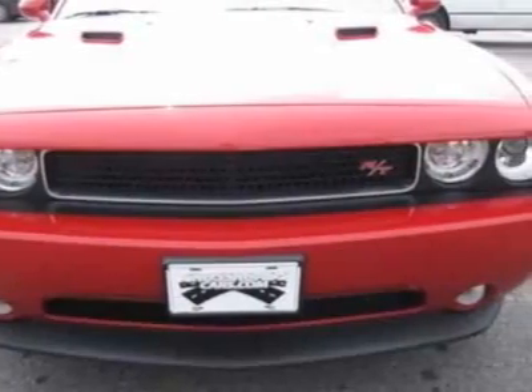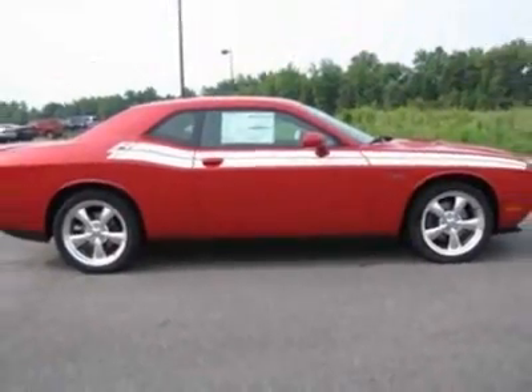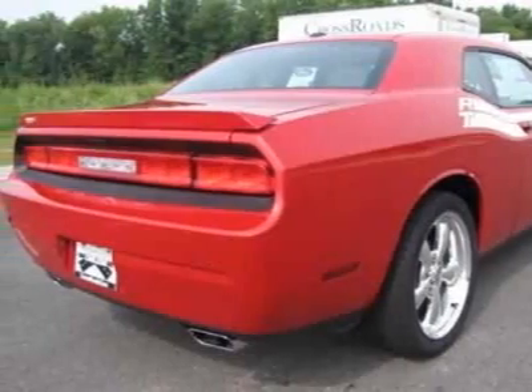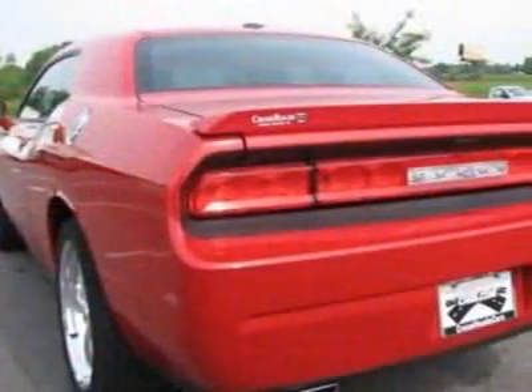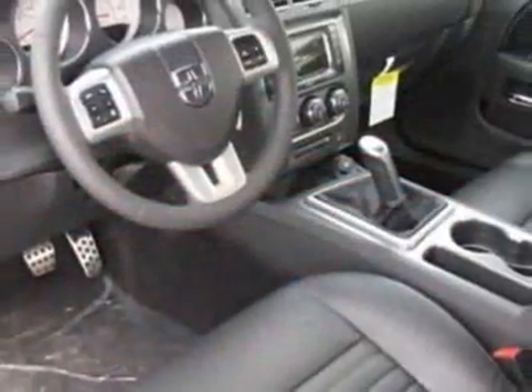This Challenger boasts a 5.7 liter engine and has a 6-speed manual transmission. Additional options for this vehicle include power locks, steering wheel radio controls, climate control and passenger airbag. Call 877-331-8023 or email our friendly sales staff today to schedule a test drive.